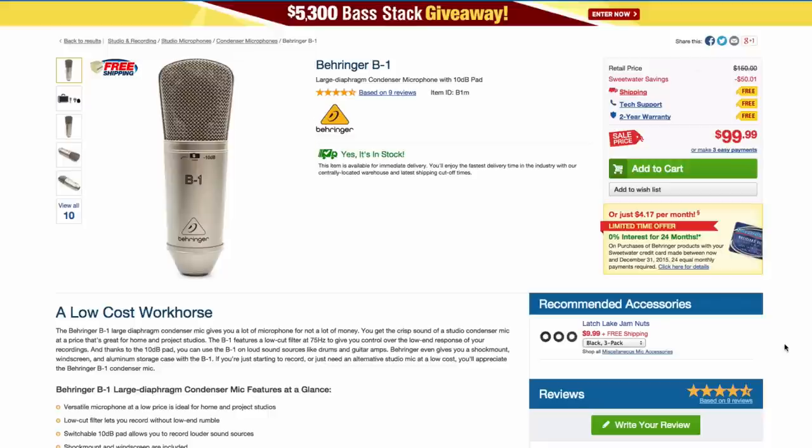If you want to go more affordable, the Behringer B1 is one of those microphones that's super affordable and sounds ridiculously good. A lot of people hate on Behringer — I've always been confused by that. I have had a Behringer B1 for maybe 15 years and it's a really good sounding microphone. It has a little bit of a presence boost and a high pass filter and 10 dB pad built in. At $99 US, this is a steal of a deal and a very usable microphone.